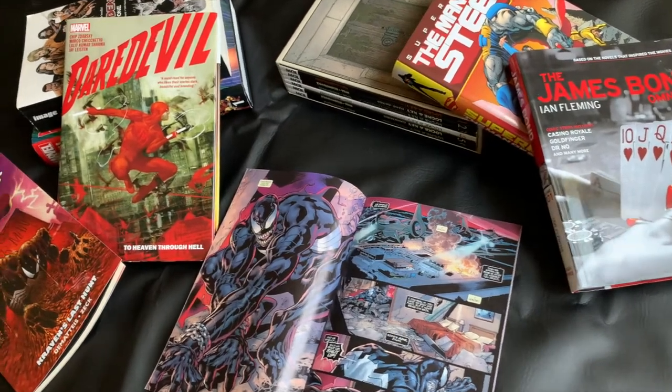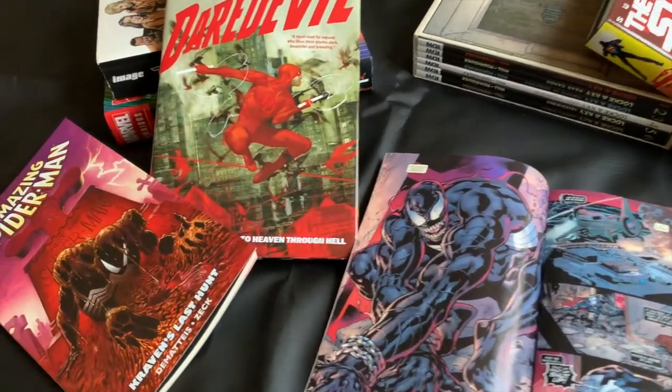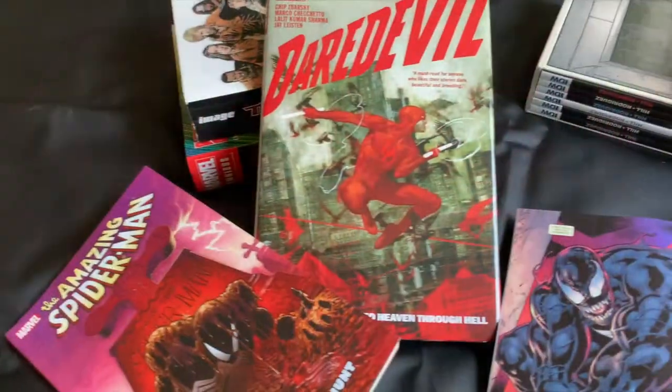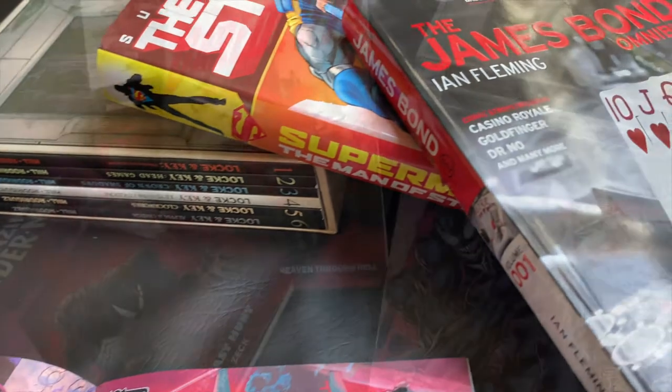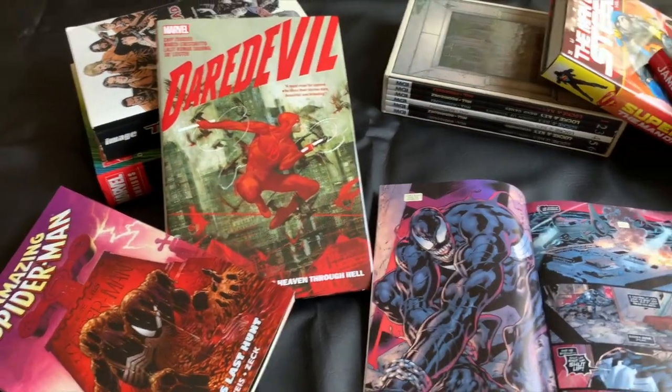Today on the Comic Book Report, I will be doing an overview of the most common comic book or graphic novel collection sizes and formats. Stick around and check it out.